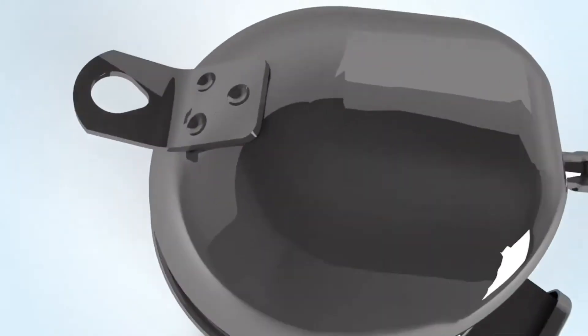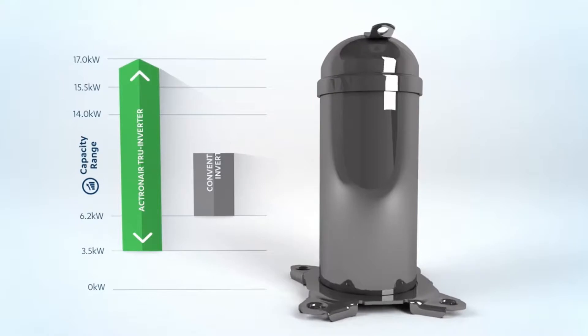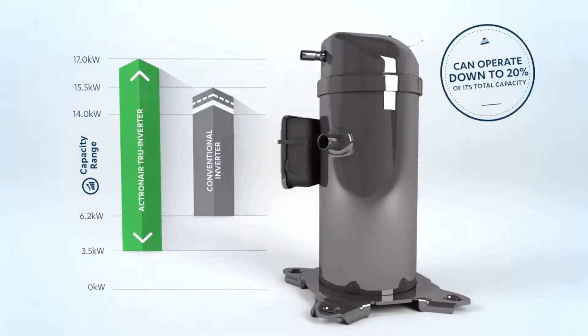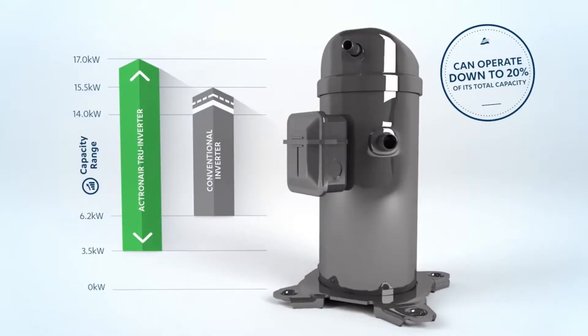Now that's cool. And unlike other inverters, True Inverter can operate efficiently right down to 20% of its total capacity. Most other air conditioners only go down to 40%, so at lower power levels there can be a lot of unnecessary wastage.